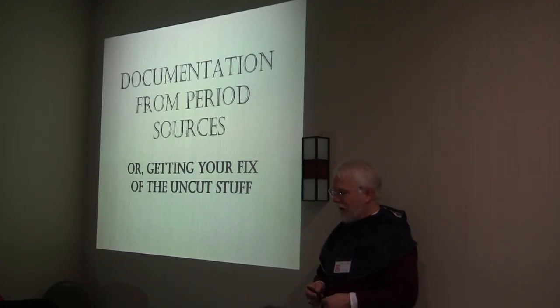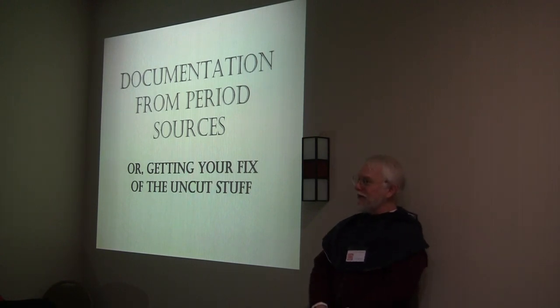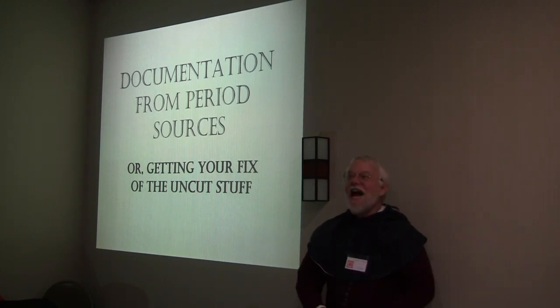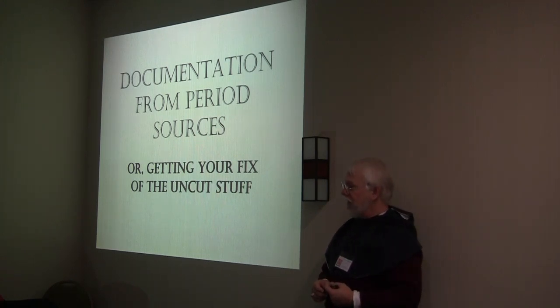I've never taught this before, so this is going to be a bit of an experience for both of us. Good afternoon, pupils! Good afternoon, Dr. Bruce! My name is Bruce Draconarius. I am the Battenberg Herald Extraordinary. I used to be somebody important, but I got better.